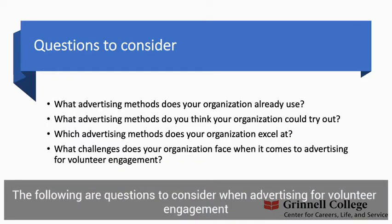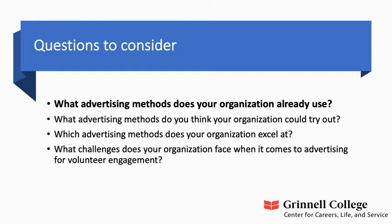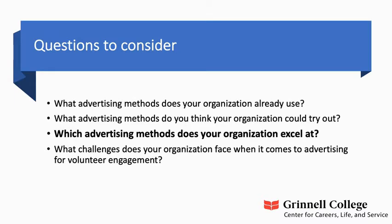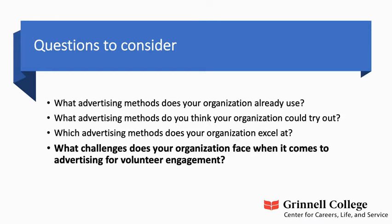The following are questions to consider when advertising for volunteer engagement. What advertising methods does your organization already use? What advertising methods do you think your organization could try out? Which advertising methods does your organization excel at? And finally, what challenges does your organization face when it comes to advertising for volunteer engagement?